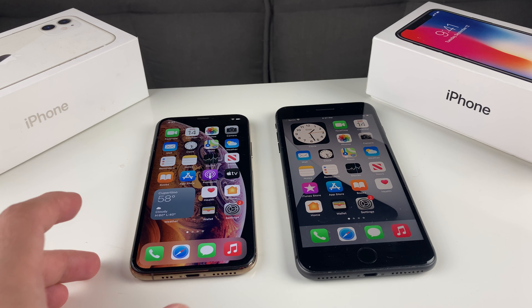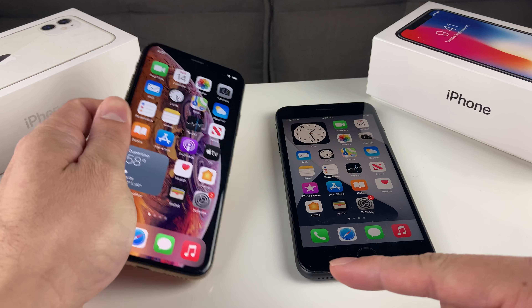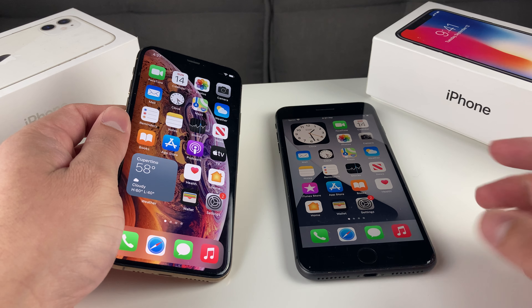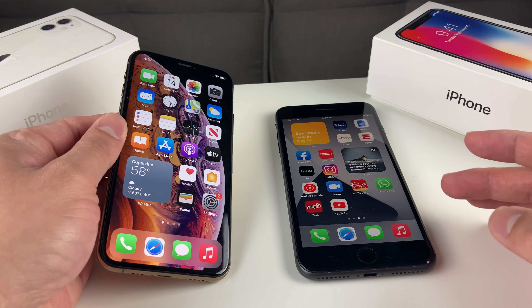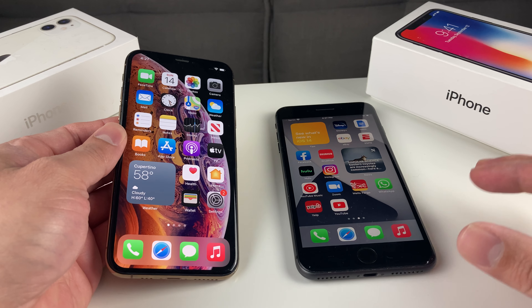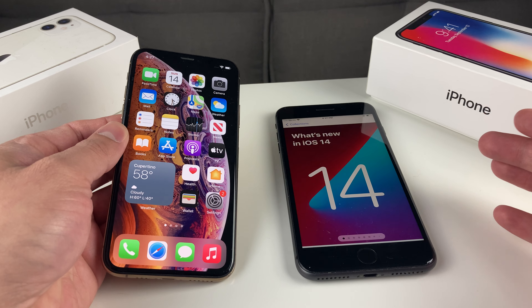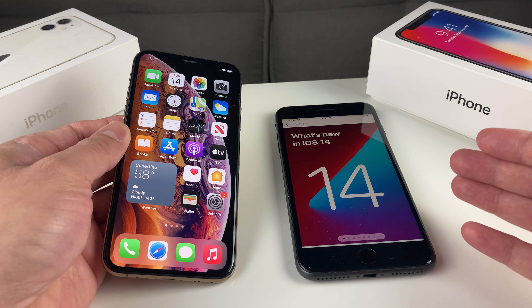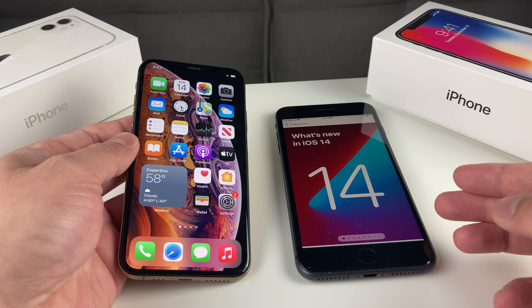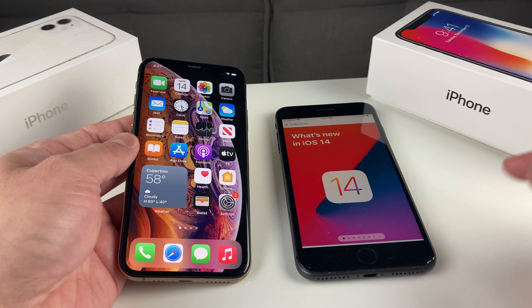Hey guys, Tech Dementry with a video for you guys. In today's video, we're going to be reviewing the iPhone XS versus the iPhone 8 Plus in a head-to-head comparison between these two powerful devices. We're going to take a look at the hardware, the software, and overall performance on iOS 14 for both of these devices, and break everything down for you guys, whether you're choosing between either of these two devices or if you're looking to upgrade from the 8 Plus to the XS — everything you need to know, we're going to break that down.